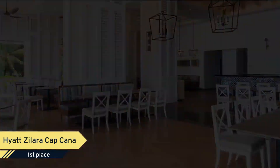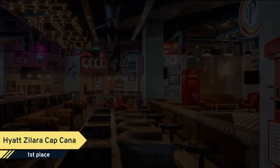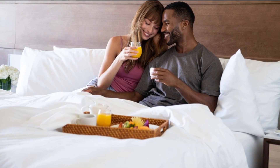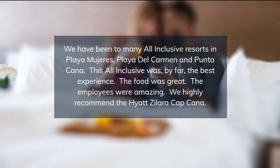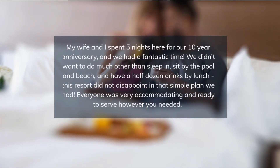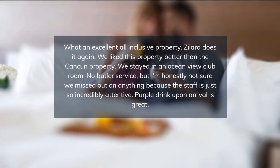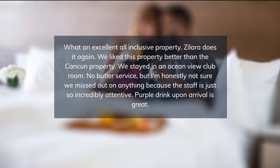A continental, full English/Irish, or American breakfast can be enjoyed at the property. The resort offers a sun terrace. You can play billiards at this five-star resort, and the area is popular for canoeing. Juanillo Beach is a few steps from Hyatt Zalara Cap Cana Adults Only, while Punta Espada is 6.4 kilometers from the property.